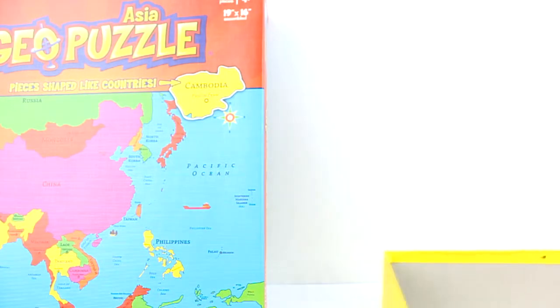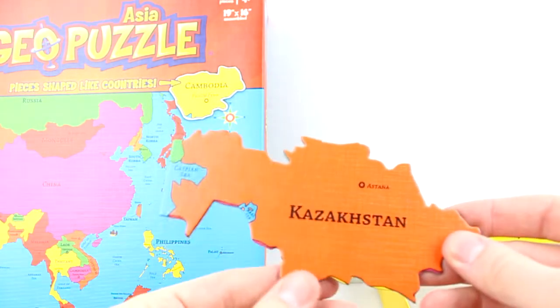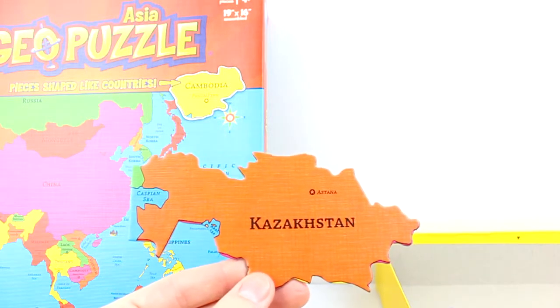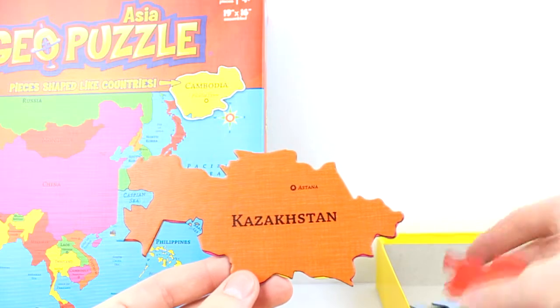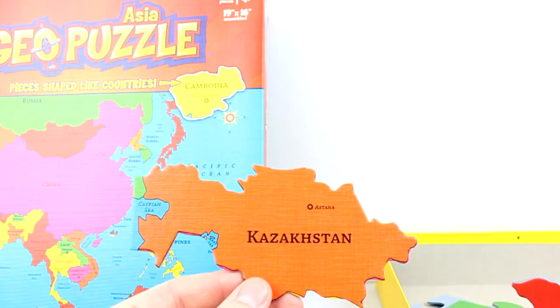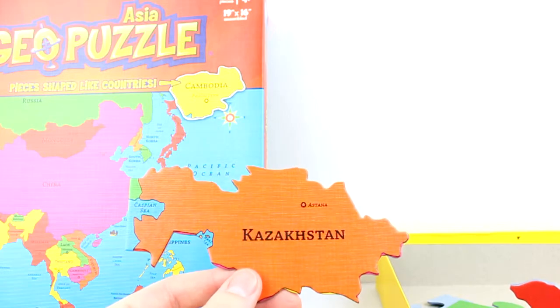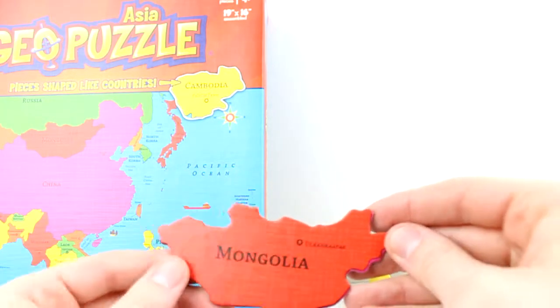Here's an example of the piece Kazakhstan — that's a fairly big piece. You can see the lake, the Caspian Sea there. Astana is the capital. And here's Ulaanbaatar, Mongolia.